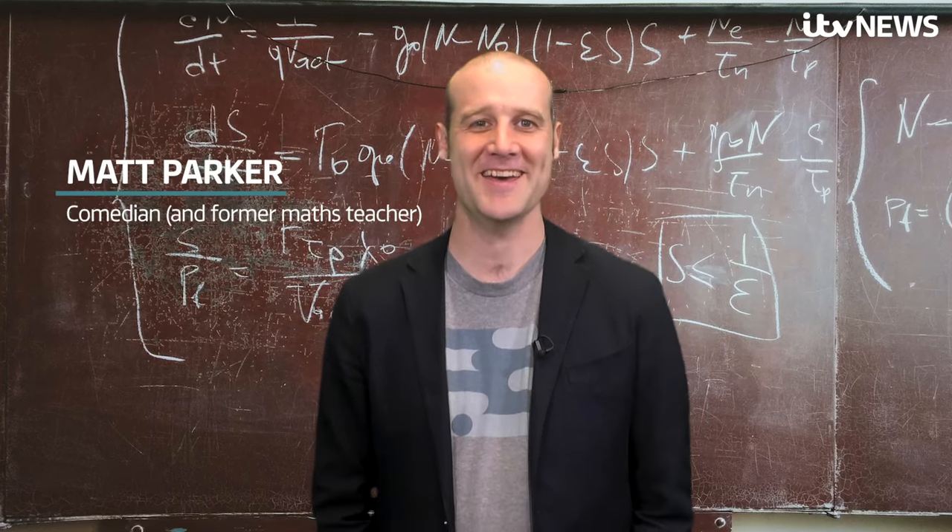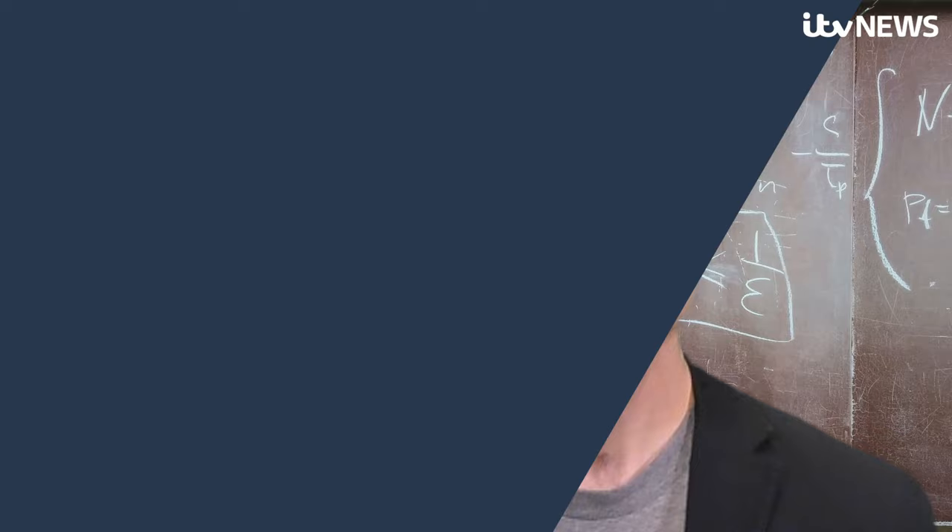Hi, I'm Matt Parker and these are my top five favourite maths blunders. First up, number two.